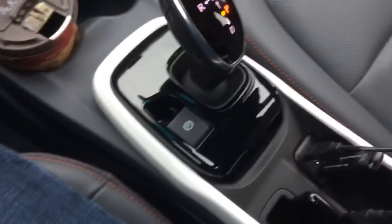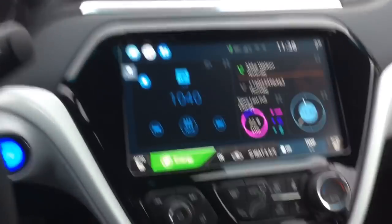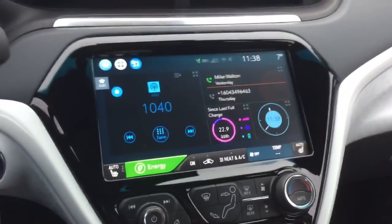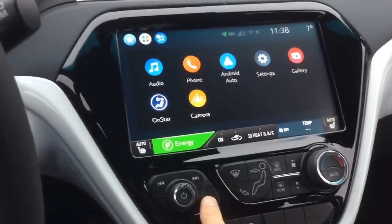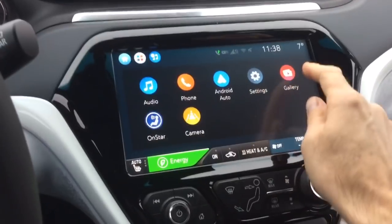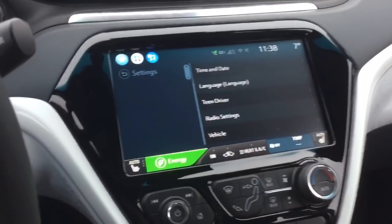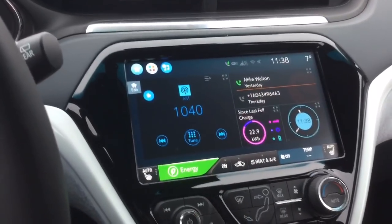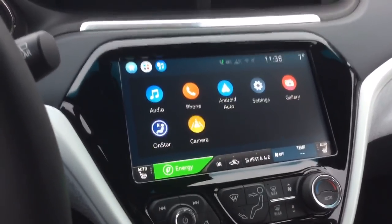So here's my new favorite thing. We've got a phone plugged in for Android Auto. With the Bolt screen, you can be in lots of different menus, and you can always just short press the home button to go back to the main screen. So if you're deep into settings somewhere, you can just press home and it'll go right back.